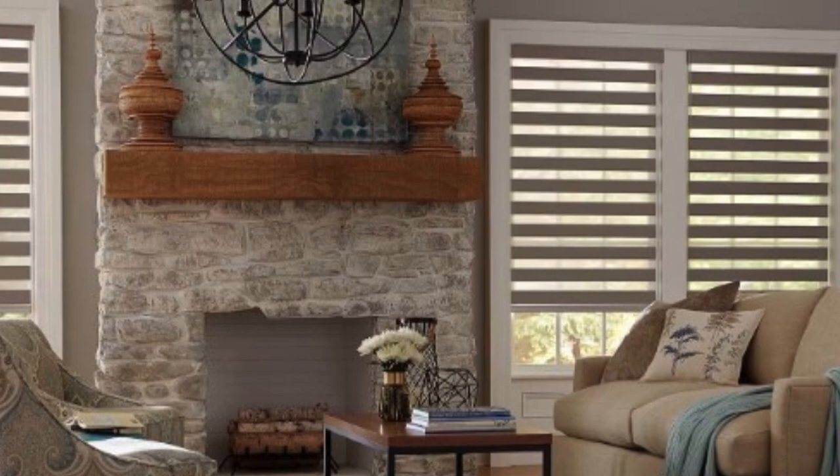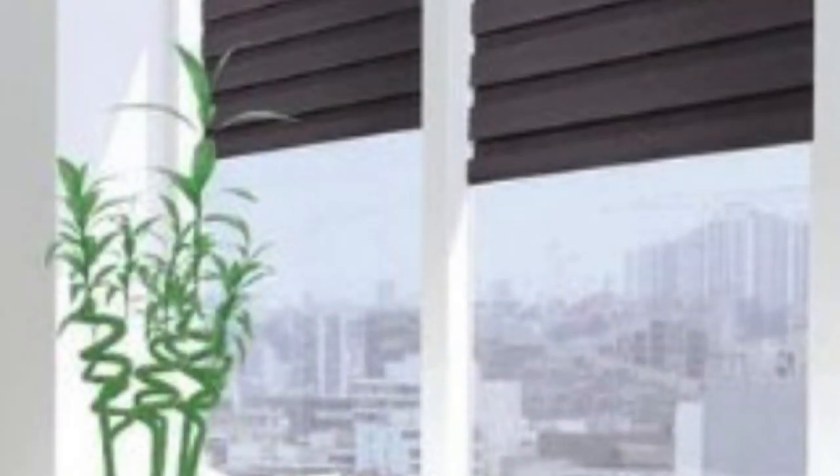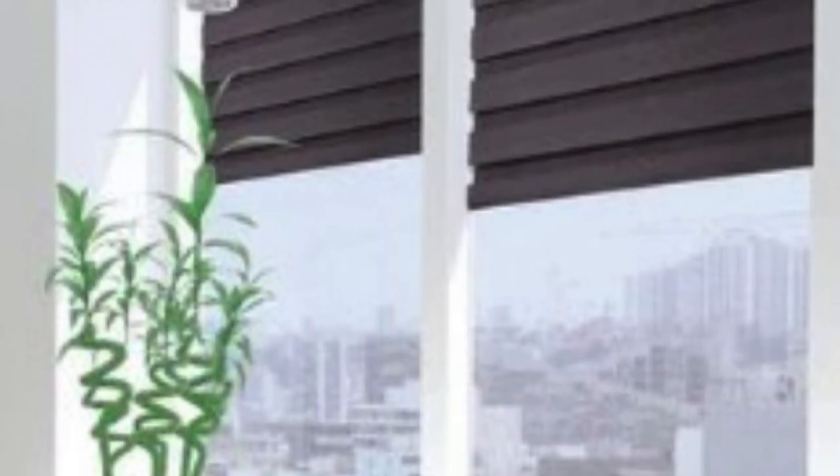Installation and operation of Zebra Blinds are generally straightforward, making them a user-friendly option for homeowners. Most Zebra Blinds come with a standard pull chain or cord mechanism for adjusting the position of the panels. Additionally, motorized options are available, providing a convenient and modern solution for those who prefer remote-controlled or automated window treatments.